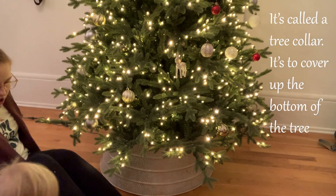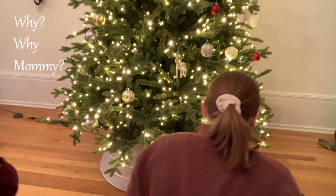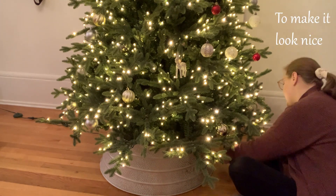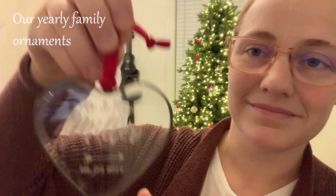It's called a tree collar — it's used to cover up the bottom of the tree to make it look nice.